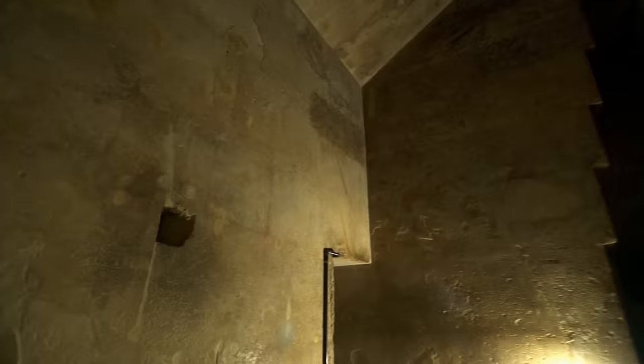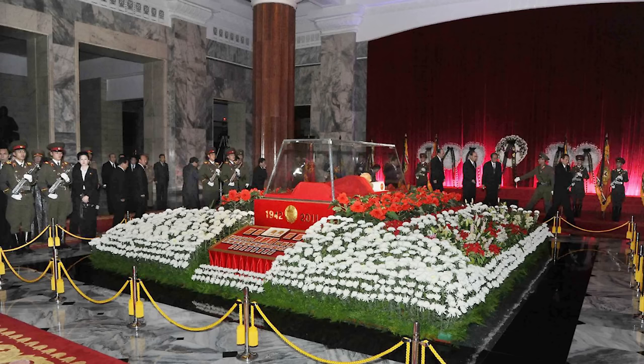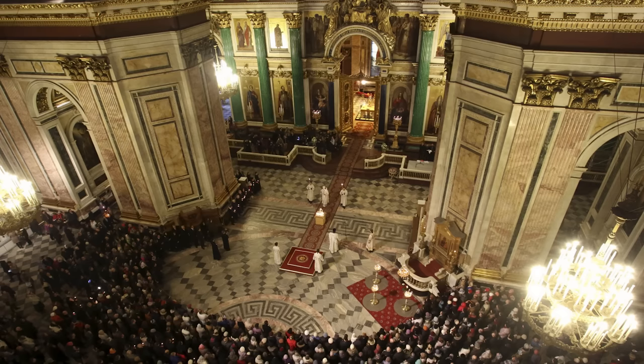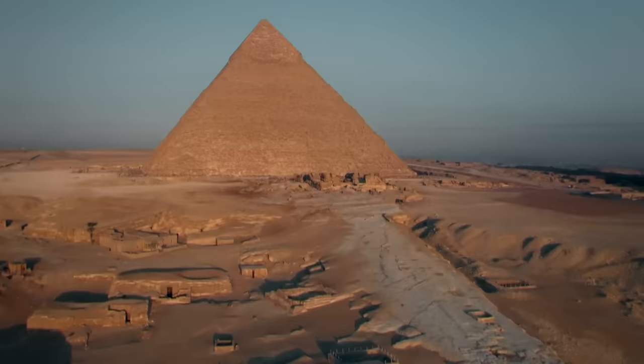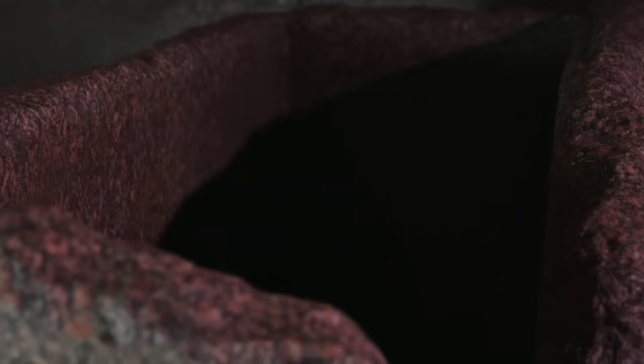The word 'tomb' is inadequate to describe these pyramids. Some analogies might be that you don't call a capitol building a tomb just because a leader is laid to rest there, nor would you call a cathedral a tomb just because deceased are buried underneath it in catacombs. In that spirit, I believe we can find common ground in that the story of a pyramid isn't limited to the burial of a pharaoh.